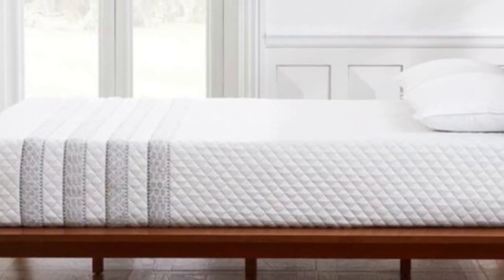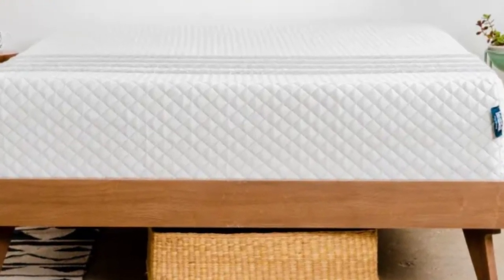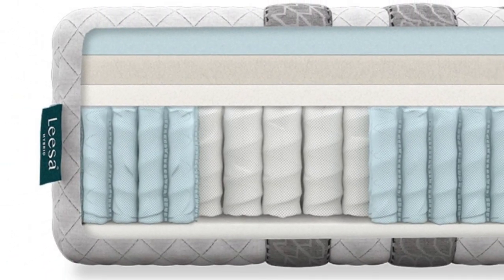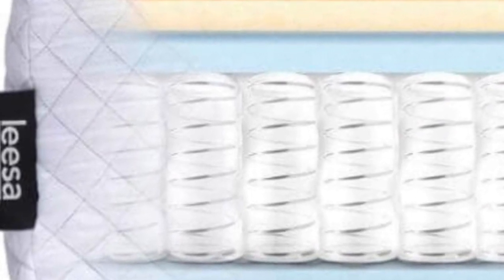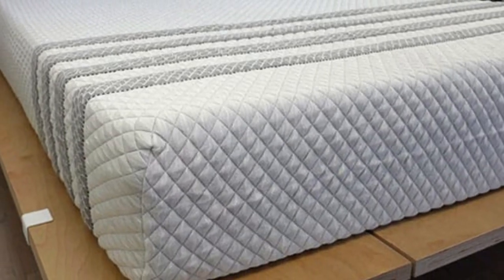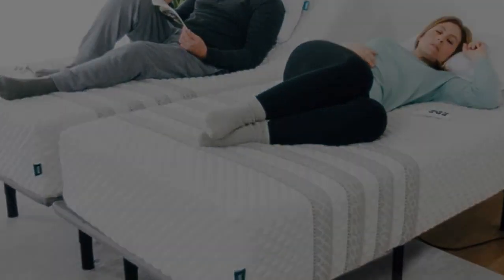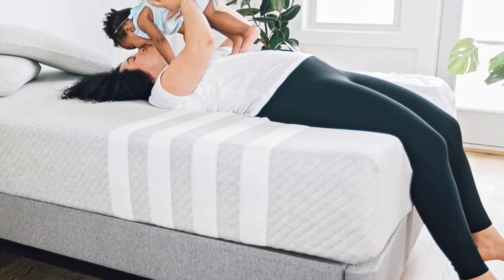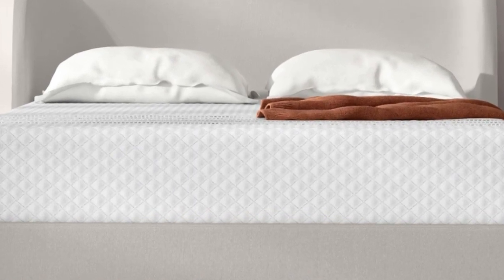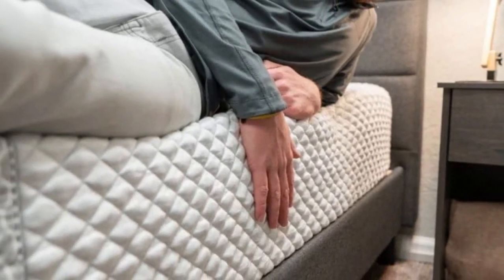Foam layers typically retain a lot of heat, but the polyfoam on the bed's surface is designed with perforations that help ventilate the foam. Air circulation through the coils also helps with cooling. The Sapira Hybrid has a medium-firm, 6, feel and starts with a responsive polyfoam layer, followed by a memory foam layer that conforms more closely to your body. A polyfoam transitional layer underneath acts as a buffer between your body and the coil system, ensuring your body doesn't sink too deeply. The coils in the support core are responsive and supportive, reinforced along the perimeter to minimize sagging when you sit or sleep near the edges.